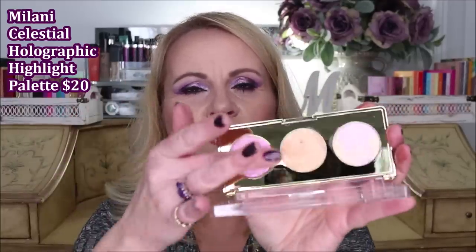I also tried their Celestial Highlight Palette. I had high hopes for it because it feels very creamy in the pan — almost oily. But once you get it on your cheeks or wherever you're going to wear it, it has so much chunky glitter in it. I am not a person who likes glitter in her highlighter, so this one fell very short for me.